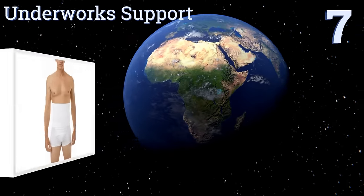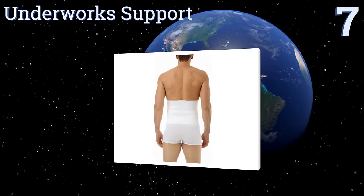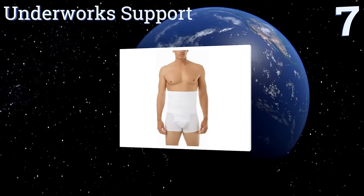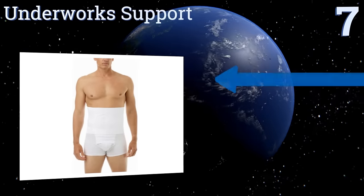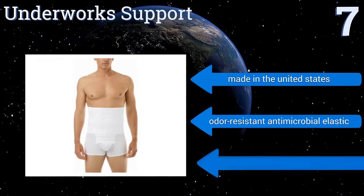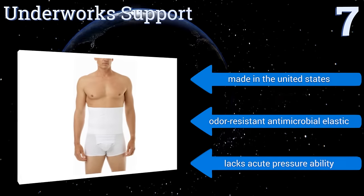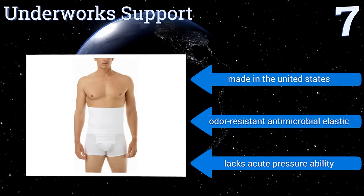Starting off our list at number seven, the broad band of the Underwork Support applies pressure evenly across your pelvis and lower abdomen, helping push hernias back into place as well as providing general stability to the muscles throughout your core and lower torso. It's made in the United States using an odor-resistant antimicrobial elastic, however it lacks an acute pressure ability.